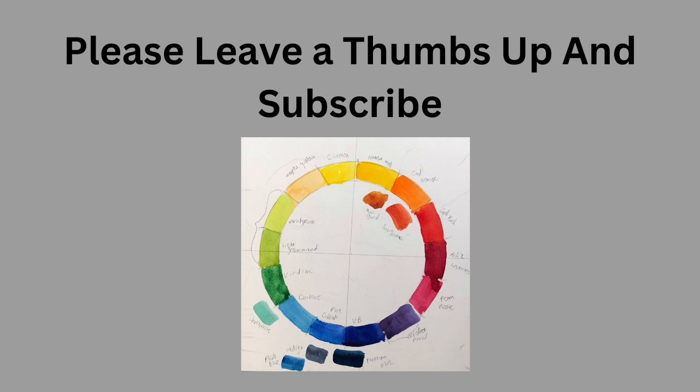And if you would, please consider giving me a thumbs up and subscribe. That would be most helpful. YouTube loves a thumbs up.